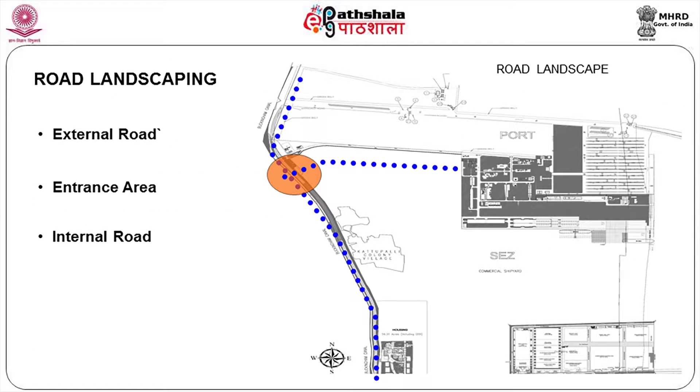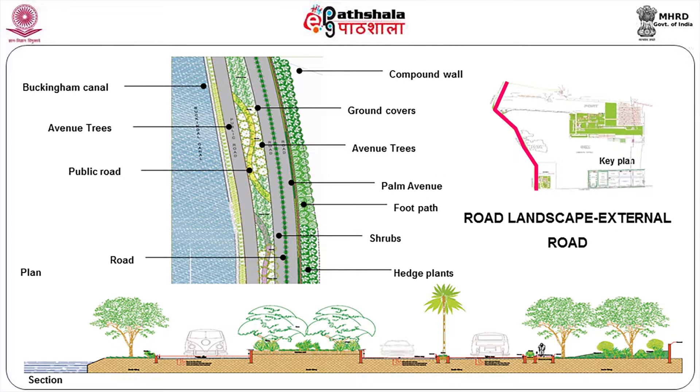Then road landscaping — what needs to be done on the roads. You have external roads, an entrance area, and internal roads. The Buckingham Canal is on the other side, and this is the main entrance area. You need a properly landscaped road in order to show the importance of this particular road and port.